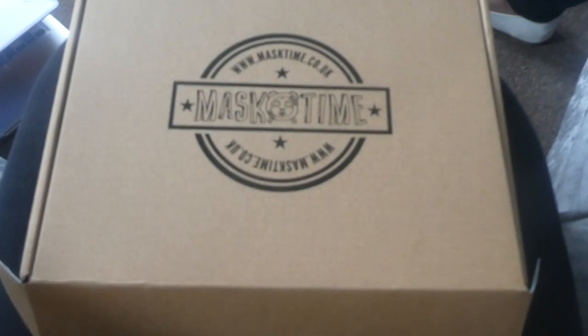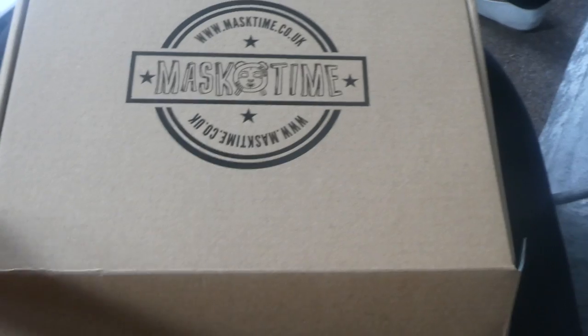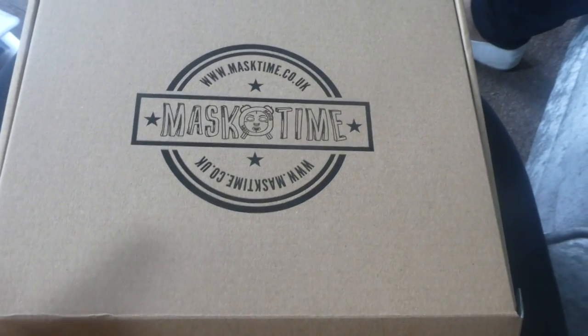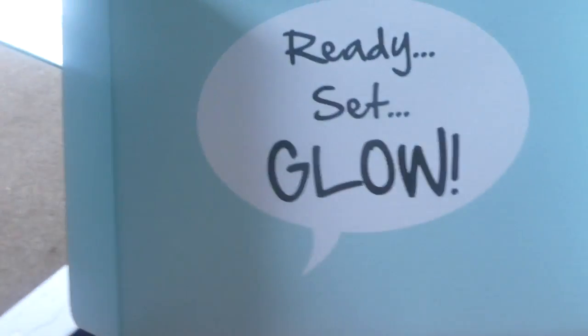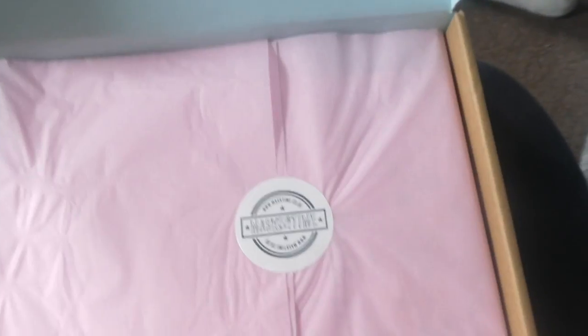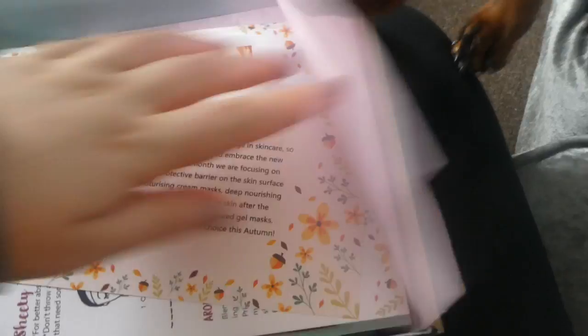This has just come through my door — the mailman just delivered it to me. Thank you so so much to Mask Time. I can't wait to show you guys. Ready, set, glow! Let's open it. Nala wants to see. Hello, autumn — fall in love with our September boxes from Glow.